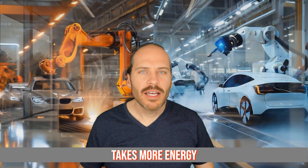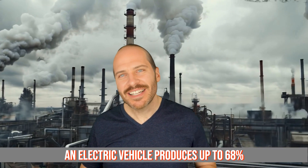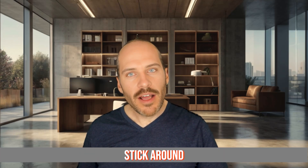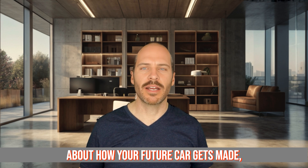Would you believe that it takes more energy to build an electric car than a regular one? In fact, manufacturing an electric vehicle produces up to 68% more carbon emissions than making a gas-powered car. But here's where it gets interesting — stick around to discover why that shocking fact isn't the whole story, plus four more surprising revelations about how your future car gets made.